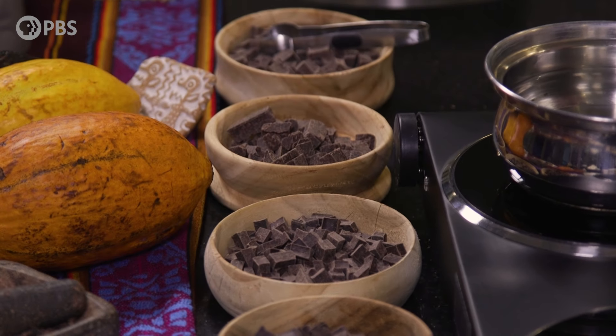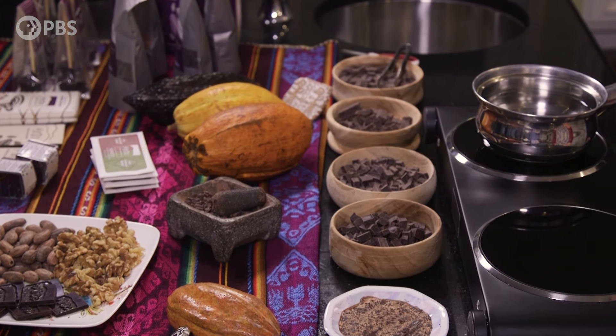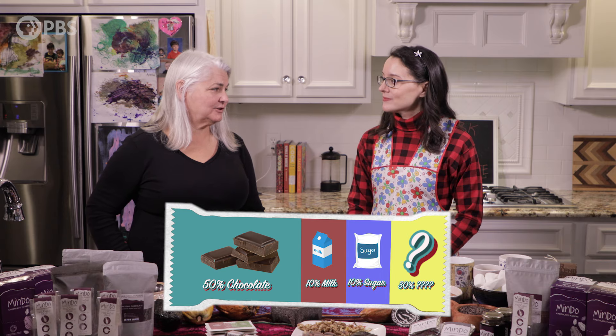The first thing I want to ask you is: how do we define dark chocolate, and what do the different percentages actually mean? Well, dark chocolate is anything over about 50% cocoa, and there is no legal definition of dark chocolate. The percentages mean the percentage of cocoa in the chocolate. So if it's 50% chocolate, then the rest is milk or sugar or whatever other ingredients the chocolate maker puts in.